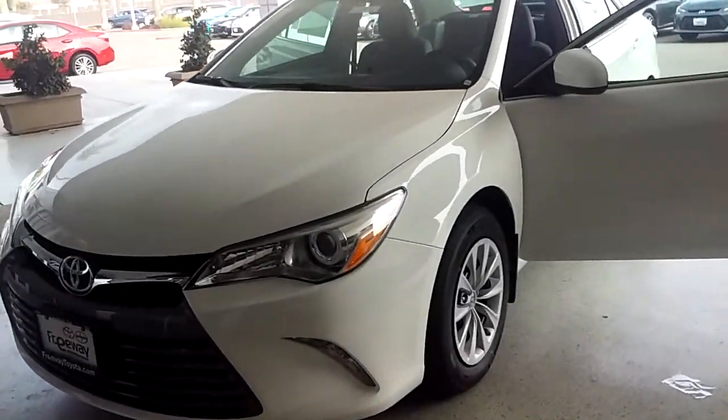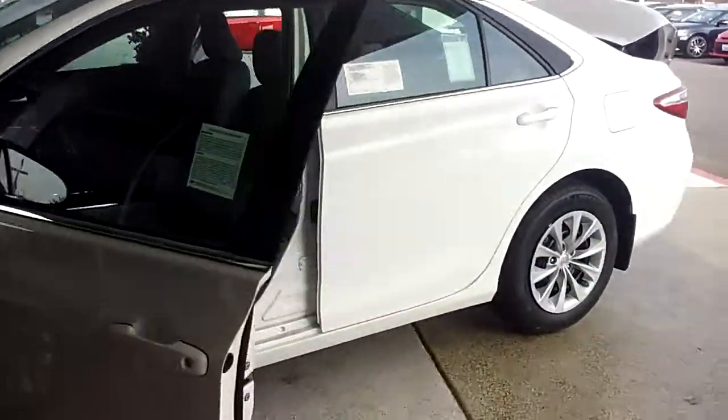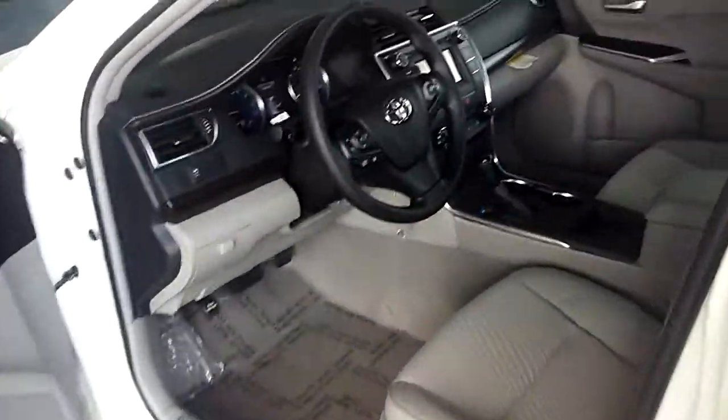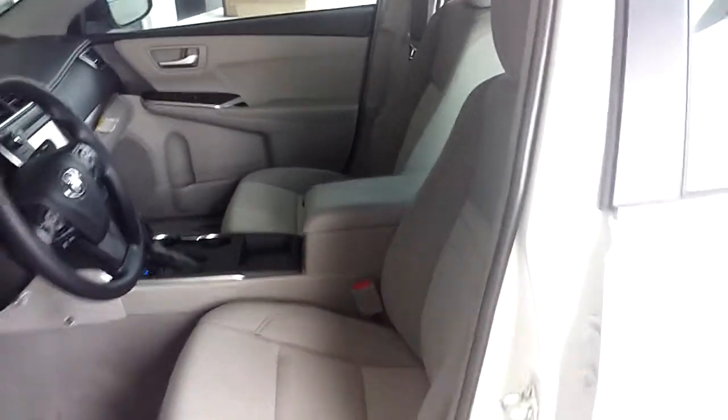Jesus here at Freeway Toyota. This is the Camry — I know you said you wanted black interior. This one's great; I can't find the one you're really inquiring about. I don't think it's here yet, but it should be getting here in a couple days, that's the reason it's on our website. Everything will be the same — the only thing different will be the interior color.